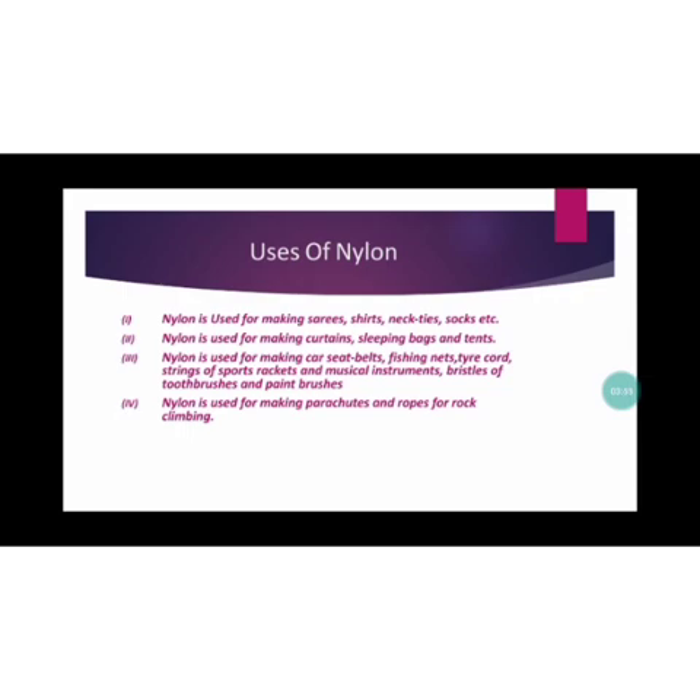Nylon is a very strong fiber. Because of its strength, nylon is specially used for making the following objects: sarees, shirts, neckties, socks, and similar clothing. Nylon is used for making curtains, sleeping bags, and tanks. Nylon is also used for making car seatbelts, fishing nets, tire cords, and strings of sports rackets.